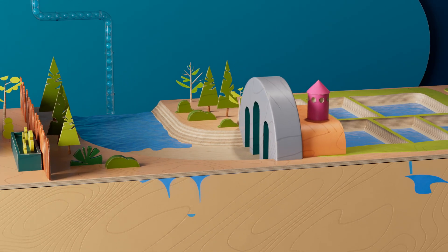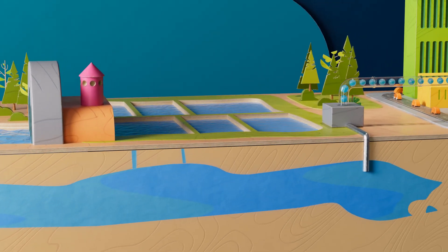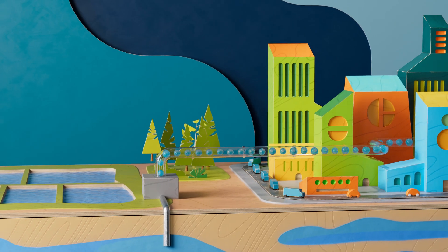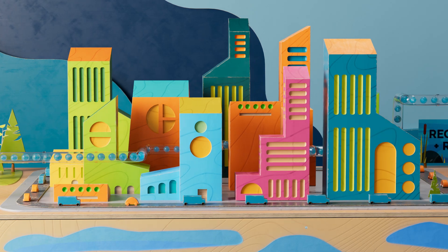The rain we do capture is used to refill our available groundwater basins, where it is stored until we need it. Replenishing our groundwater aquifers is challenging because much of Southern California is paved over, leaving limited areas where we can access our basins.